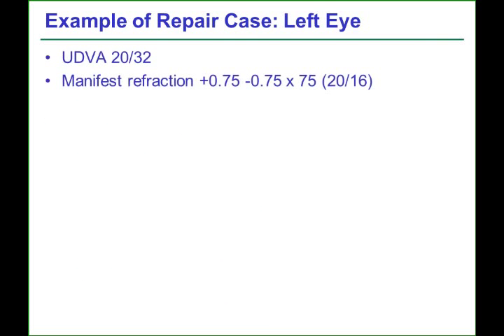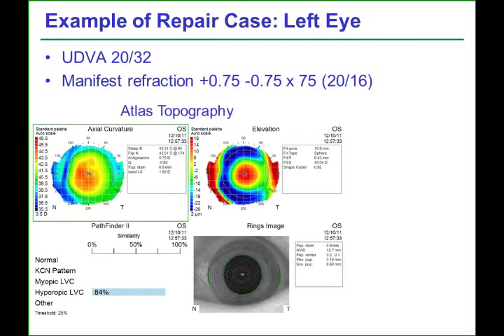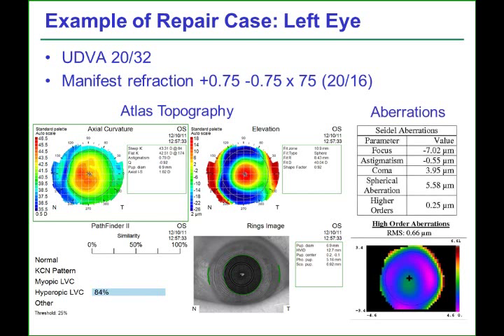On presentation to our clinic, the patient's manifest refraction was +0.75 -0.75 at 75, best correcting to 20/16. The topography showed a nasally truncated ablation zone, and the mires can be seen to be quite distorted in this region nasally. The whole-eye higher-order aberrations, which are centered on the entrance pupil, were actually not that high, although there was raised coma, and the patient had severe visual complaints.